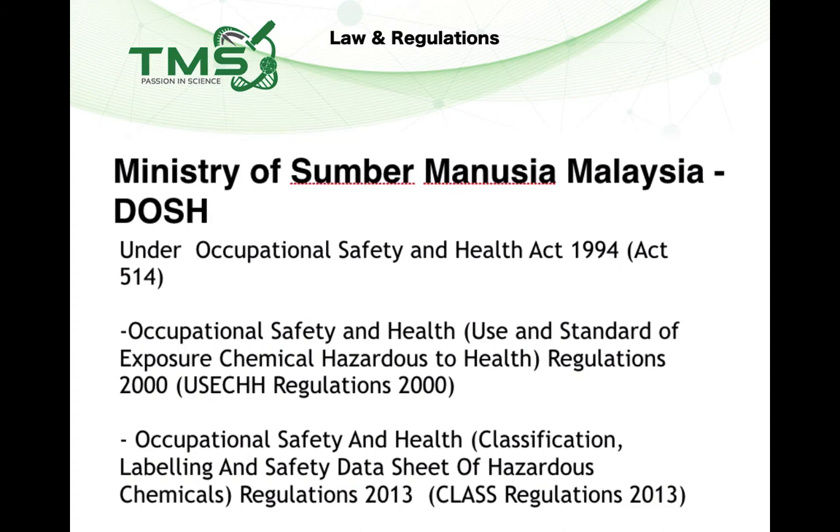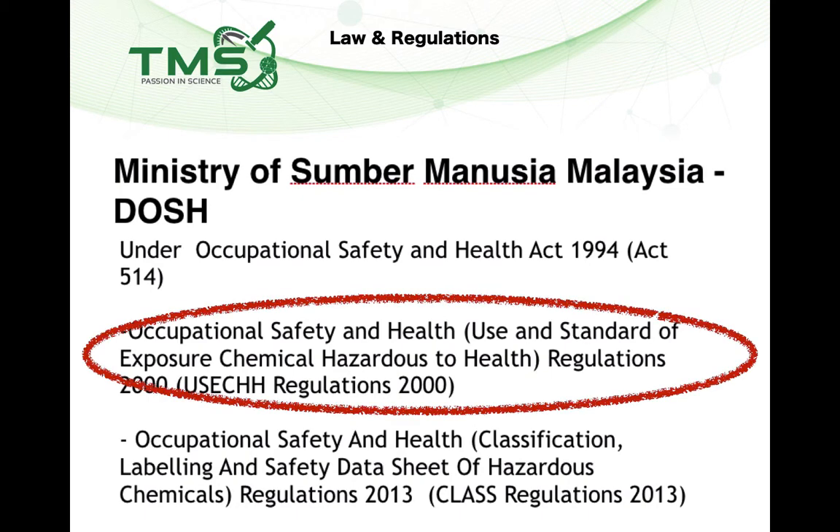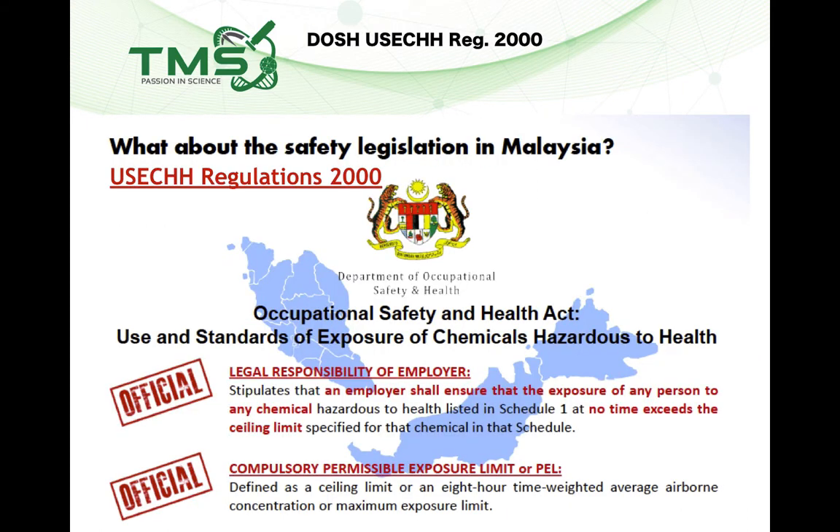There are two ministries we need to comply with in terms of laws and regulations. The first is the Ministry of Human Resources in Malaysia, under DOSH — the Department of Occupational Safety and Health — and the Occupational Safety and Health Act 1994. To comply, the relevant regulations are called the USE Regulations: Use and Standards of Exposure of Chemicals Hazardous to Health Regulations 2000. Under these regulations, an employer is responsible for protecting their employees from exposure to excessive chemicals according to the Schedule 1 list.